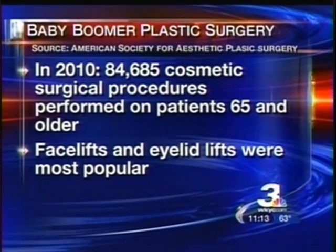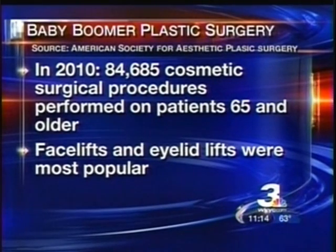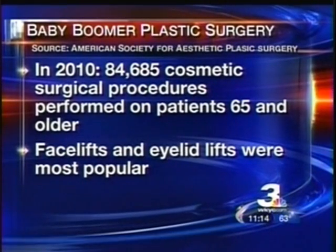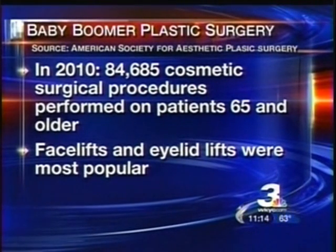In 2010, there were nearly 85,000 cosmetic surgical procedures among patients 65 and older. Facelifts and eyelid procedures ranked as the most popular among boomers.